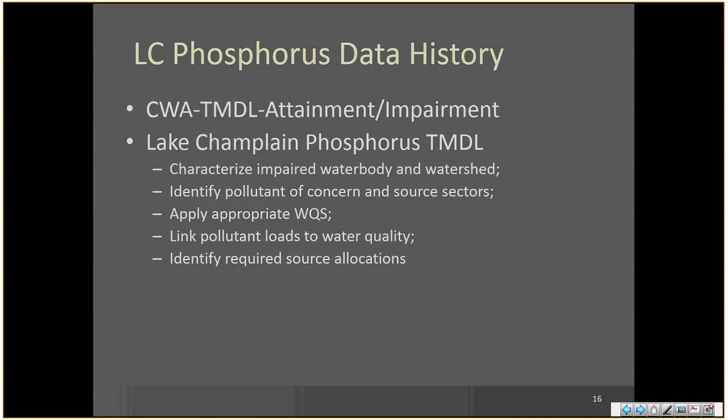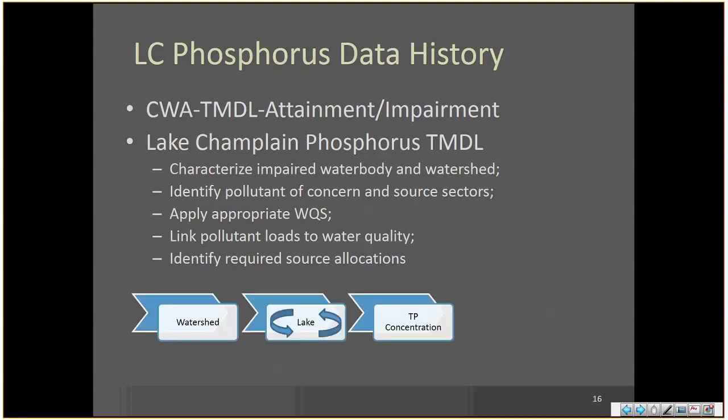In the case of Lake Champlain, as with most TMDLs, there are a number of processes that have to take place. You have to characterize the impaired water body and its watershed, identify the pollutant of concern — why is the water body not meeting its uses? — and also the sources of that pollutant. You need to identify an appropriate water quality standard such that if the water body meets the standard, we will restore designated uses. Then you need to set the pollutant loads and identify required source allocations. Broadly, we have a watershed delivering a pollutant load to a lake. There are internal processes within the lake that result in a TP concentration in the water column — and that has the impact. The impact is what people actually care about: property values dropping because the bay is covered in algae all August, fish kills, et cetera.